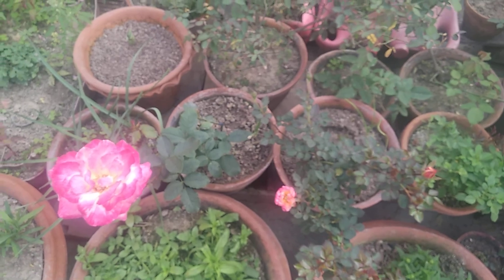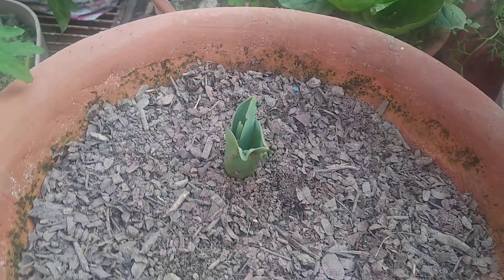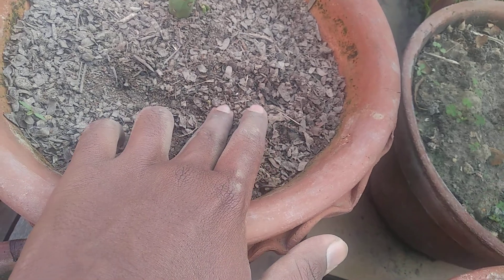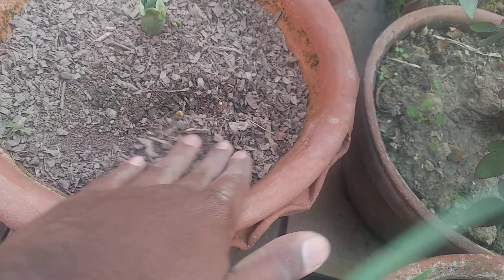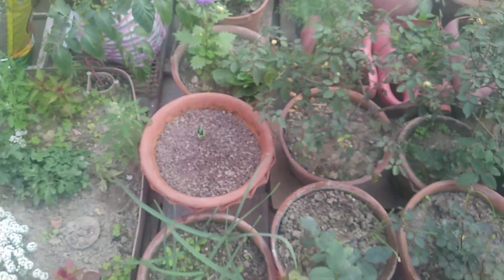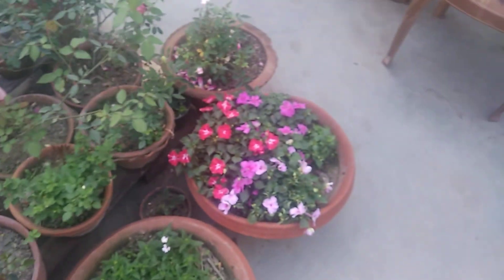Hopefully next year I can upload a dedicated video on roses. I also wanted to show you this tulip that has grown — you can see it from the side. And from here, you can see another sprouting of tulip coming up. I'm very excited to watch the flowers of these tulips and the daffodils as well.